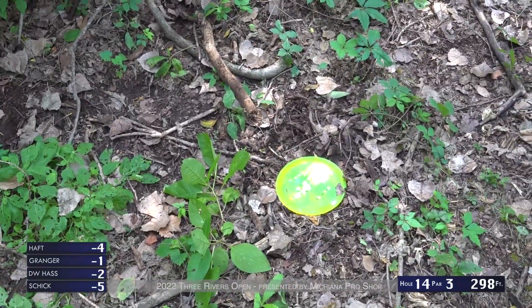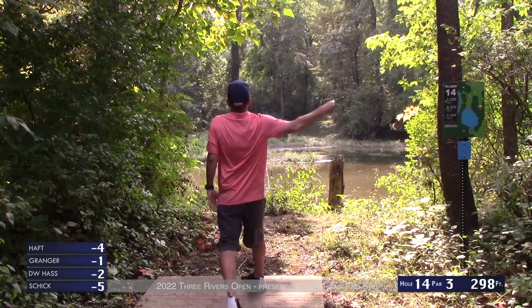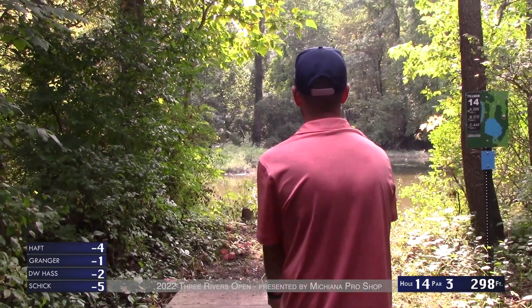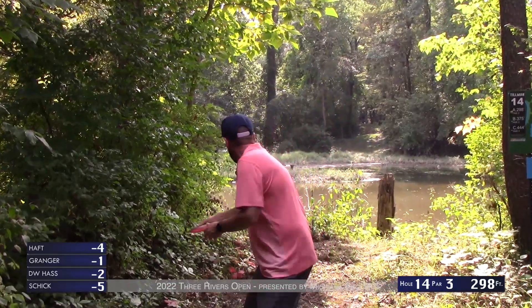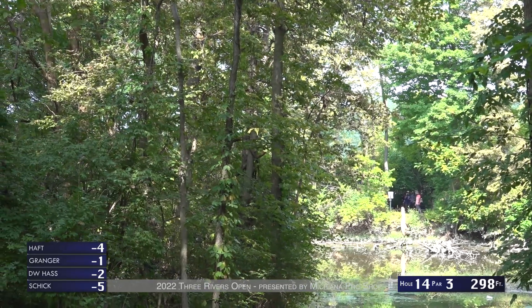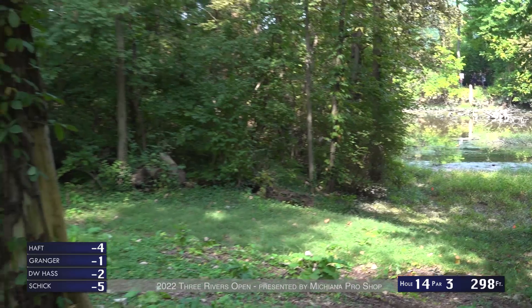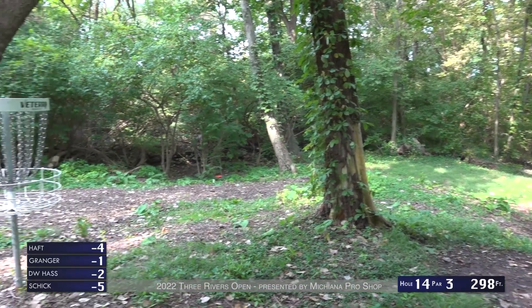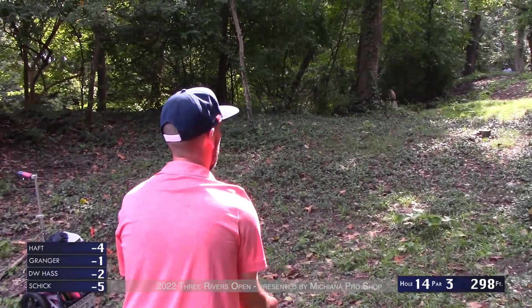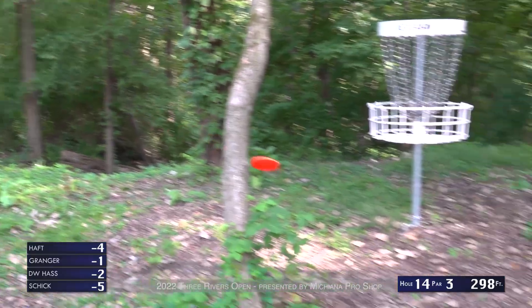Oh, it hits the camera guy — and gets a very fortunate stop because that had a lot of speed on it. Hopefully the cameraman is okay; you don't really want to get hit by a Captain's Raptor thrown by Bryson. Tony with a backhand — looks like it's going right a little bit — fortunate break. That's what happens when you go early inside — a pretty standard outcome and a very common spot right here.